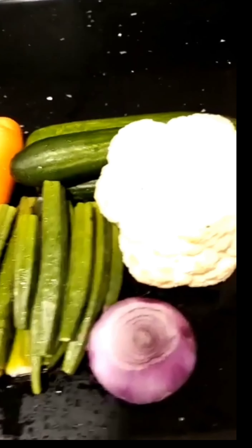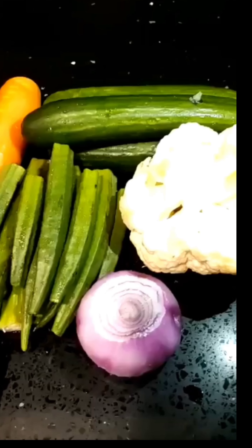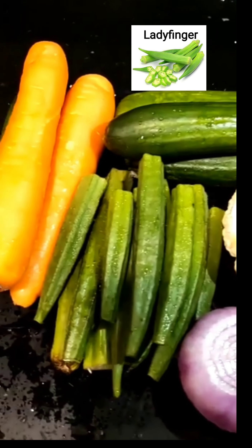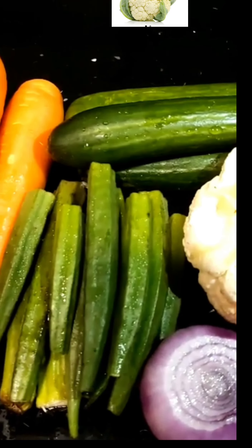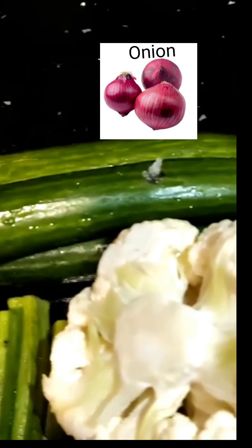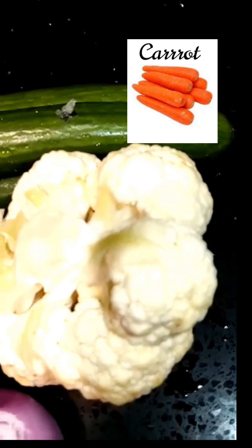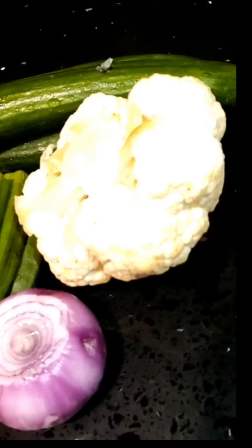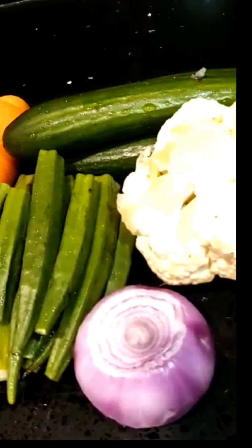We're going to be half boiling and then frying the vegetables after sorting them all together. We're going to be having ladyfinger, cucumber, cauliflower, onion, and carrot. So we're going to be talking about the benefits of these various vegetables.